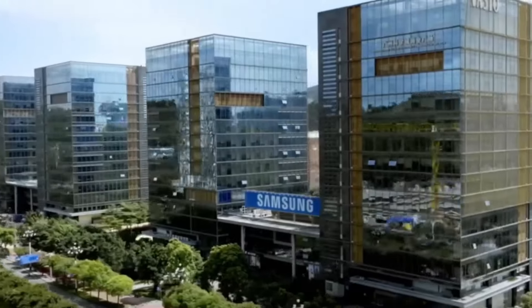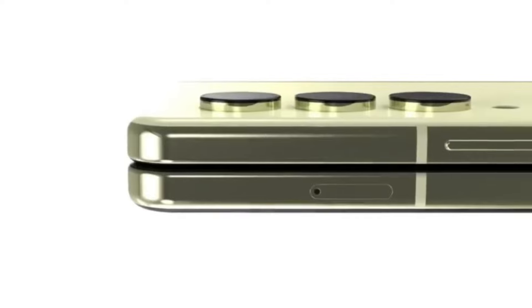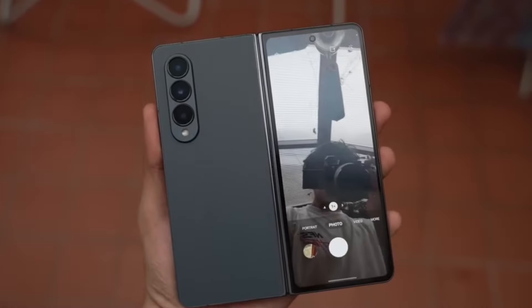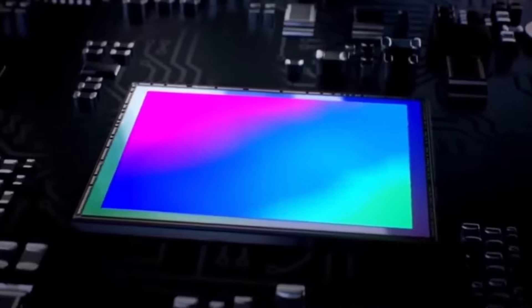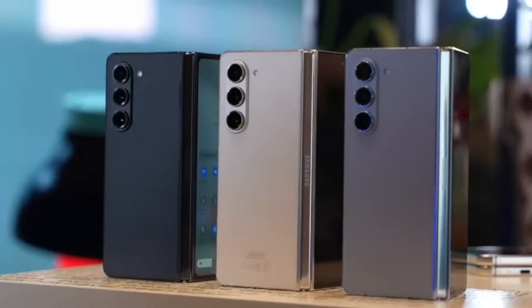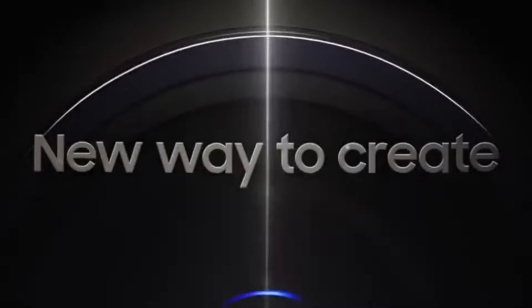Back in January, rumors were flying about Samsung dropping not one, but two versions of the Z Fold — the regular version, and a more pocket-friendly fee version. But reliable leaks are suggesting something different. It turns out there won't be an Ultra model after all. Instead, we're getting the regular Z46 and a more affordable fee variant.